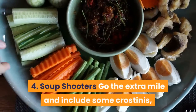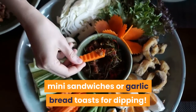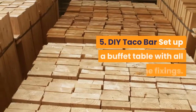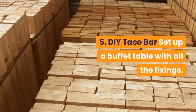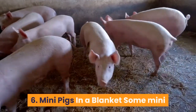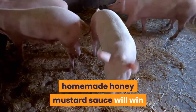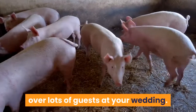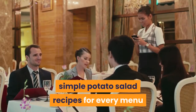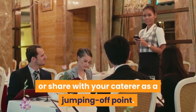4. Soup Shooters: go the extra mile and include some crostinis, mini sandwiches or garlic bread toasts for dipping. 5. DIY Taco Bar: set up a buffet table with all the fixings. 6. Mini Pigs in a Blanket: some mini sausages wrapped in phyllo dough with homemade honey mustard sauce will win over lots of guests at your wedding. 7. Potato Salad Cups: here are some super simple potato salad recipes for every menu and budget that you can make yourself or share with your caterer as a jumping off point.